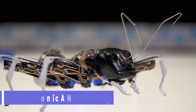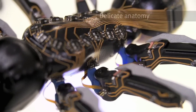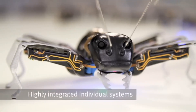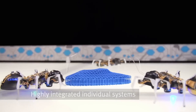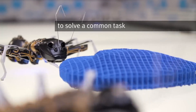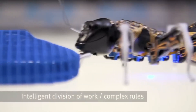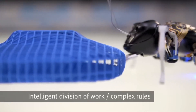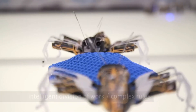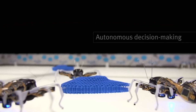Bionic Ants. Imagine a colony of ants working together to accomplish a common goal. They are not real, but robotic replicas that imitate the anatomy and behavior of nature. They are bionic ants, a bionic project by Festo that combines laser-sintered components, piezo-ceramic actuators, and complex control algorithms. Each ant has its own onboard electronics that control its six legs and two antennae precisely and individually.